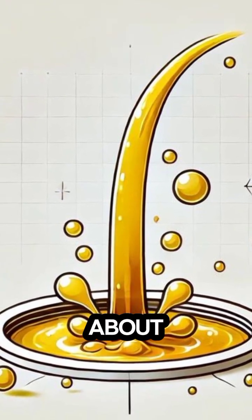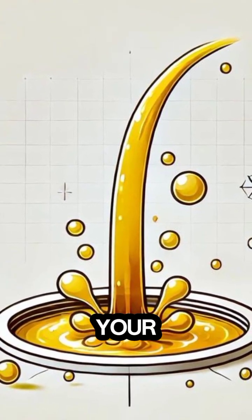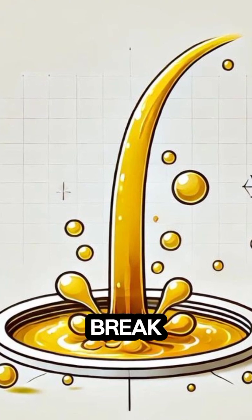What the color of your urine says about your health. Did you know the color of your pee can give you clues about your health? Let's break it down.